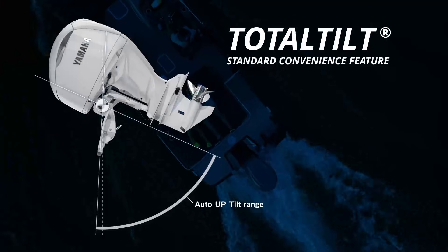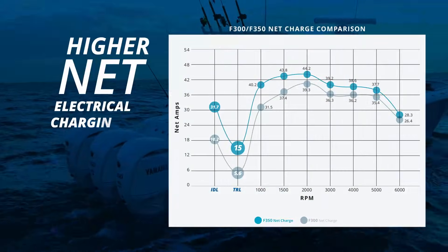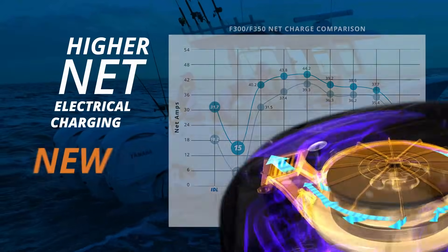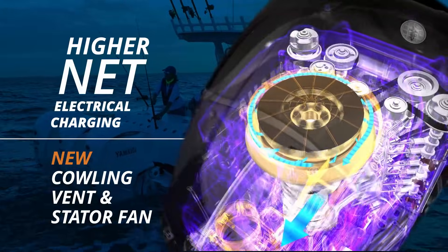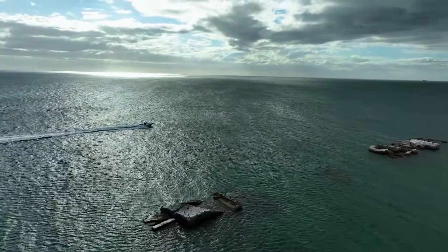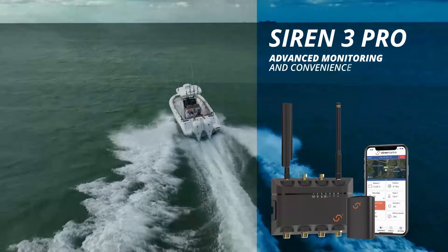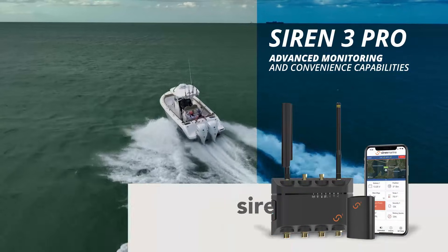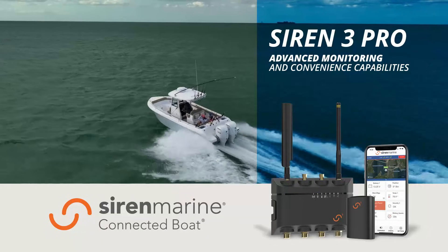Total tilt is another standard convenience feature we know to be a boater's favorite. Higher net electrical charging comes courtesy of a new cowling vent and a stator fan to keep things cool. The new 4.3 liter F350 can also operate with Siren 3 Pro to add advanced monitoring and convenience capabilities as part of Yamaha's connected boat technology.